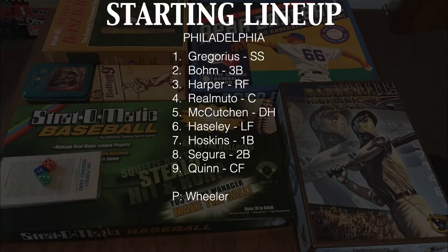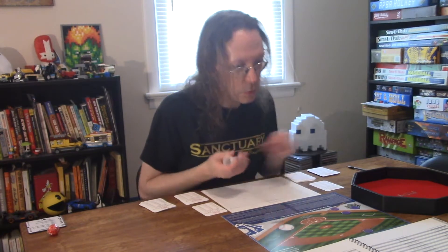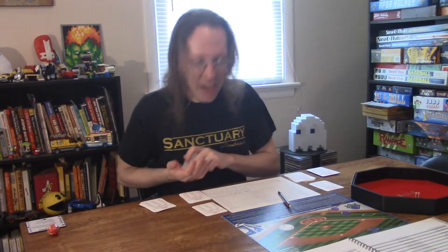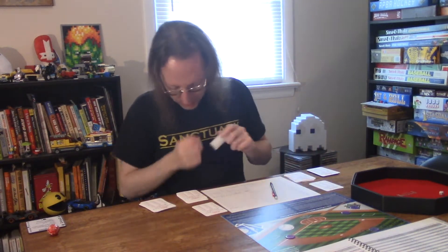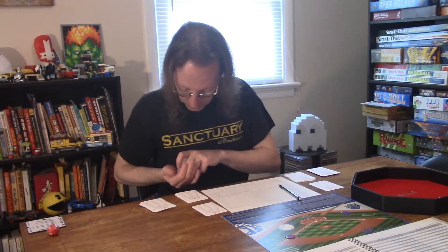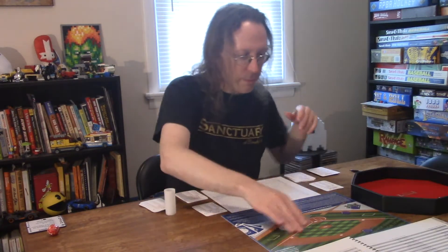Bottom one. Here's the starting lineup for Philadelphia. Leading off is Didi Gregorius — rolled 21, 26 — ground up to second. Now batting Alec Bohm — 44, 7, Grade A — single. One out, Bryce Harper — 65, 35 — pops out to the catcher in foul territory. Two outs for JT Realmuto — rolled 64, 64 — strikes out. That's the inning. After one, we are scoreless.